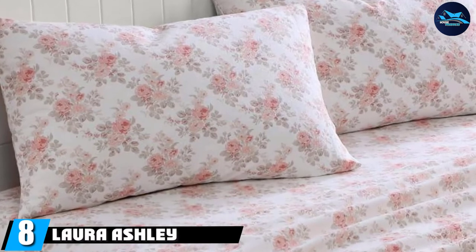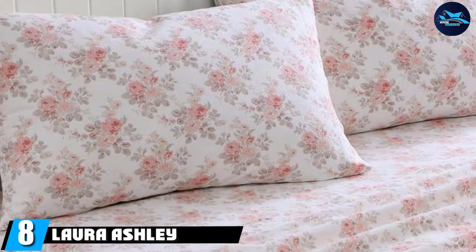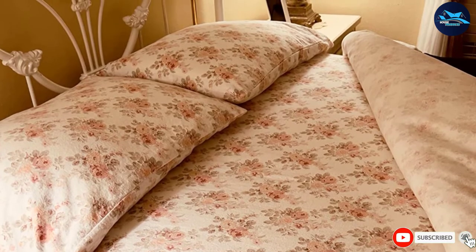The number eight position is held by the Laura Ashley Flannel Sheet Set. These pretty patterned sheets are made for floral lovers. The fitted sheet includes elastic on all edges to keep it from slipping off the mattress.